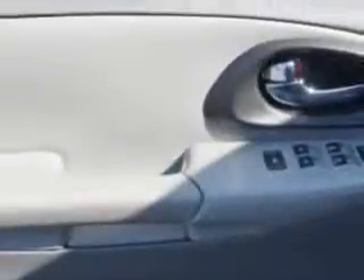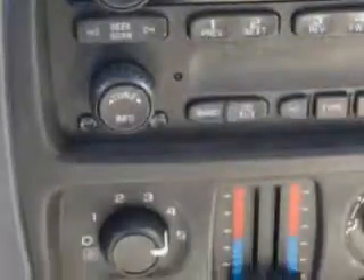trailer towing hitch, trailer wiring, tire pressure monitoring system and much more. Enjoy the drive and have peace of mind in this 2007 Chevrolet Trailblazer.